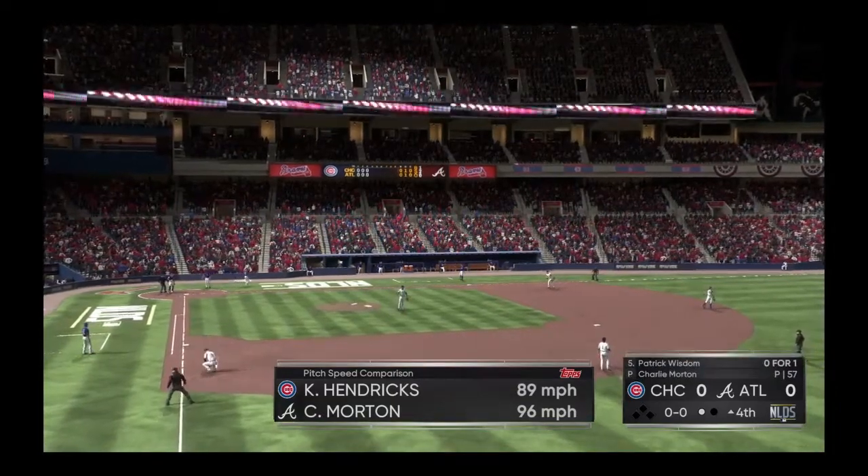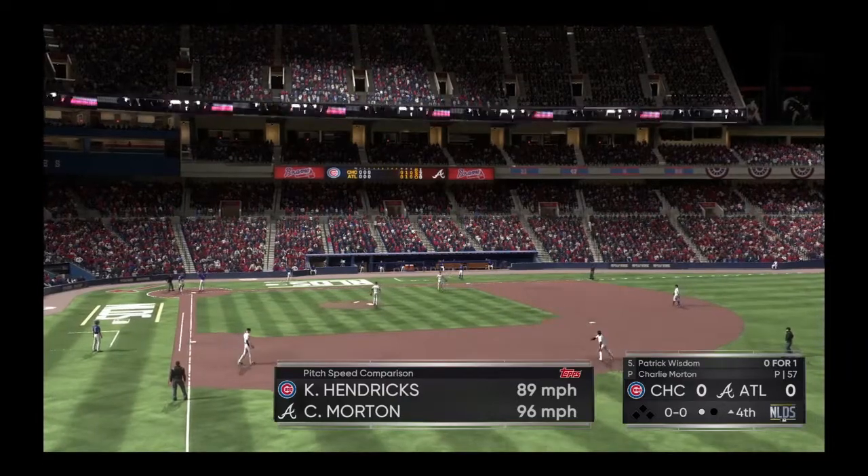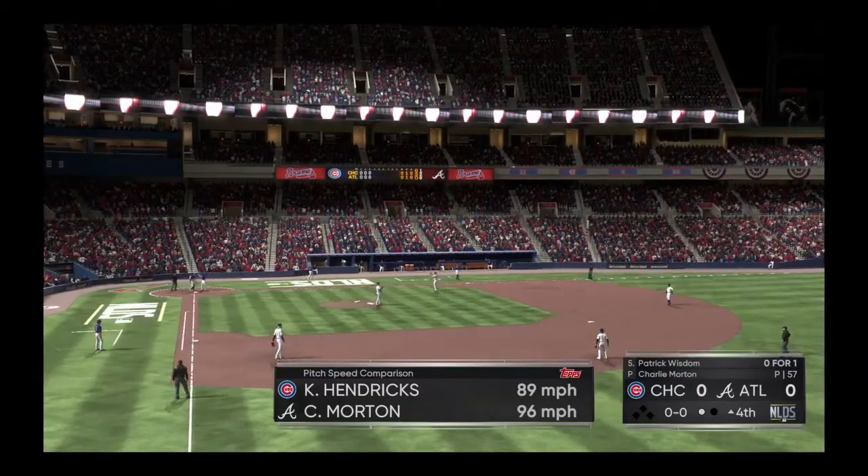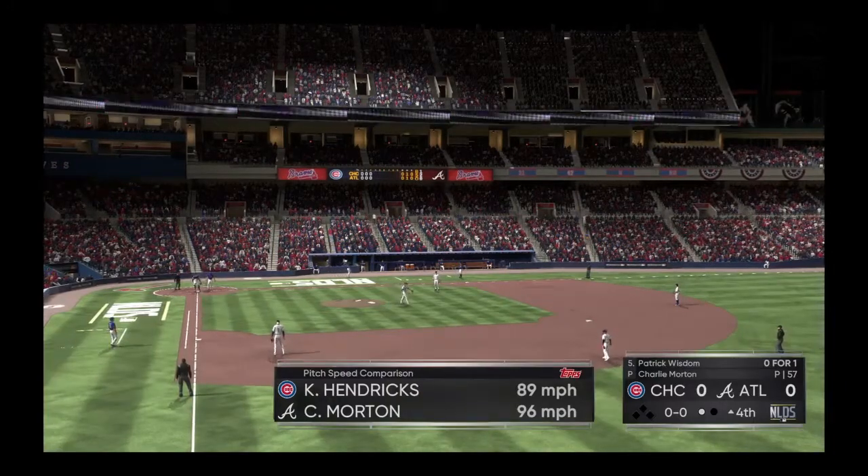With one away, let's punch up the graphic and show you the pitch speed comparison for the two starters here in the fourth inning. You can see a bit of a difference there — 96 for one compared to just 89 for the other.